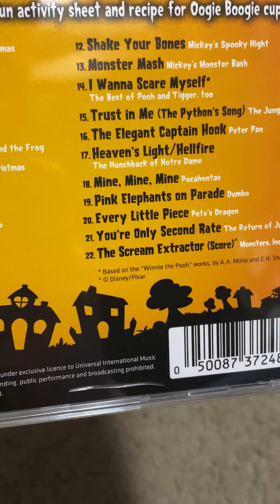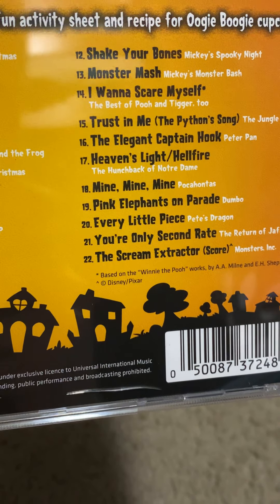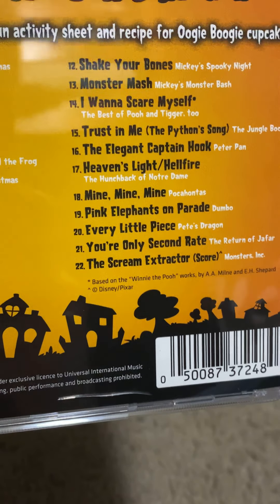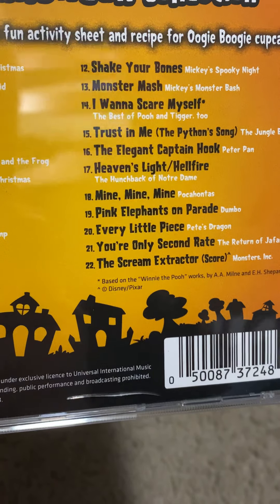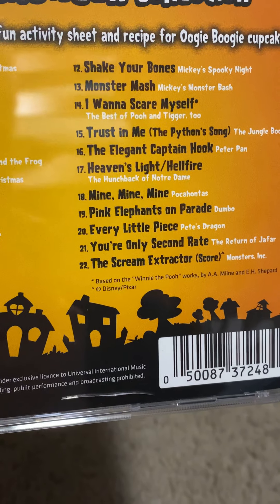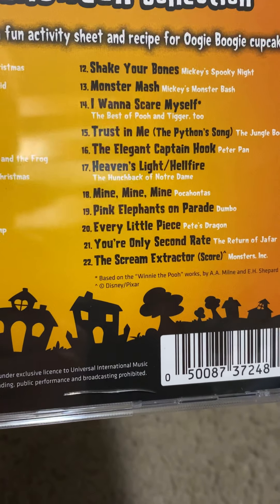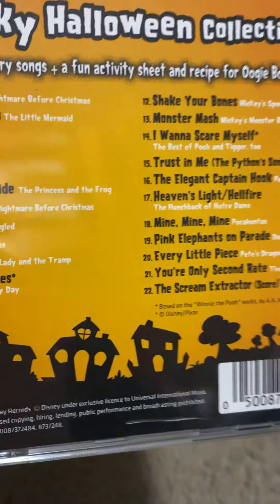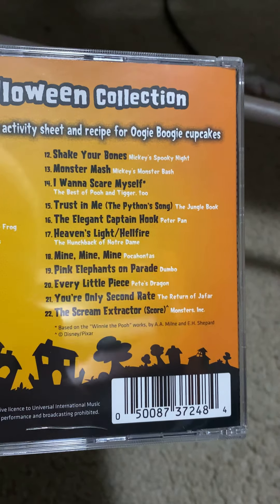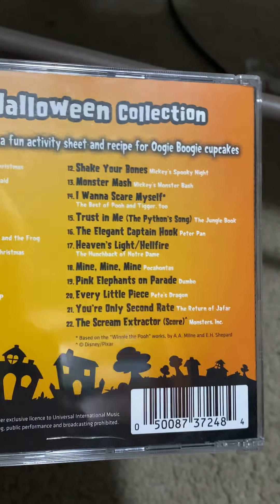With the exception of track one, and tracks 12, 13, and 14 — 'Heaven's Light' — the villain song is 'Hellfire.' Track 22 is not a villain song, and track 22 is also the only one to be instrumental; it's a score.